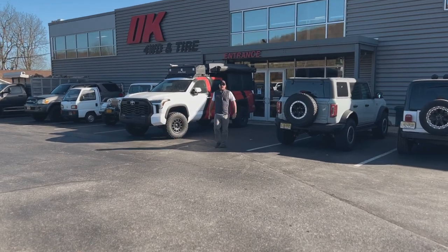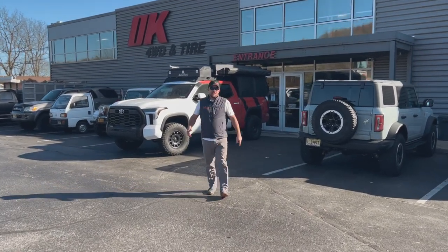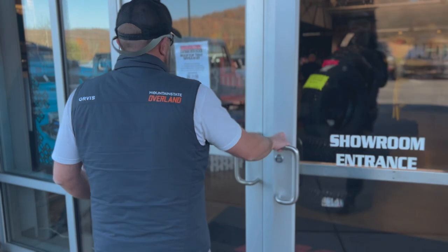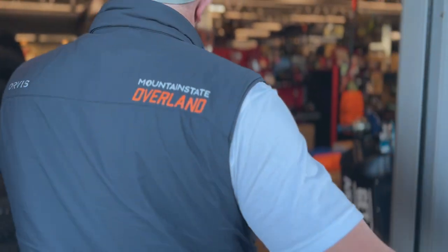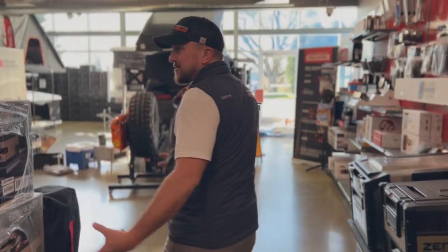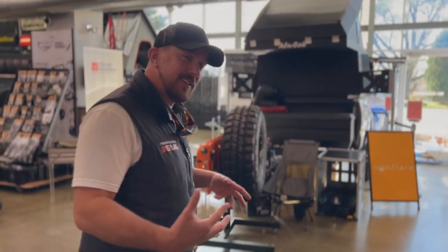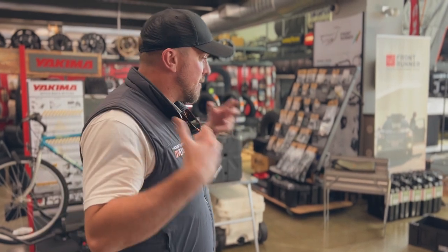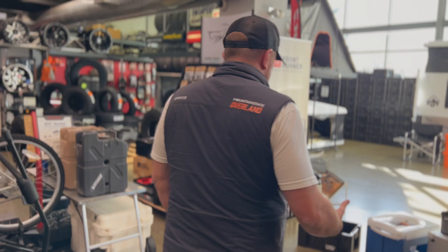Hey everybody, I'm at OK Four Wheel Drive. Alex is behind the camera helping me out here today and we're going to do a holiday gift shopping list. So let's take a look and see what I picked out this year. Beautiful day here in November but Black Friday sales are coming. I can't really tell you what's on sale yet because it's kind of a surprise. I just wanted to share some of the things that I feel like would be great under the tree or in your stocking this holiday season.